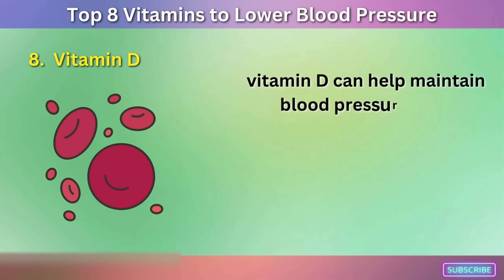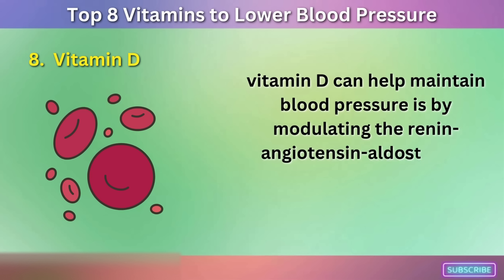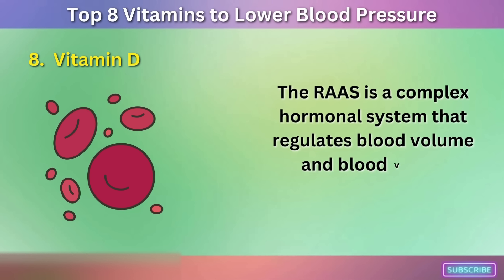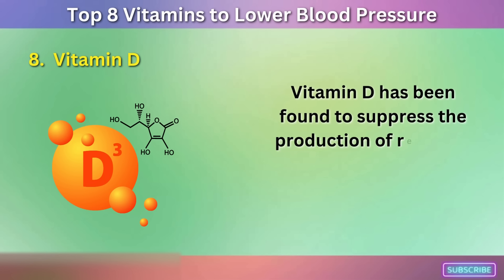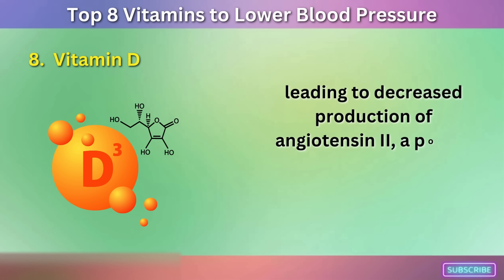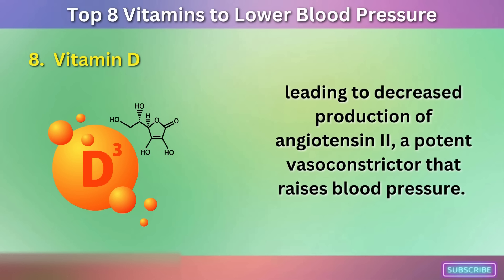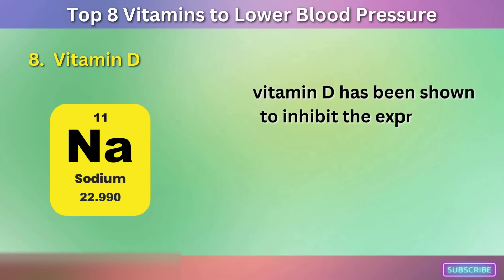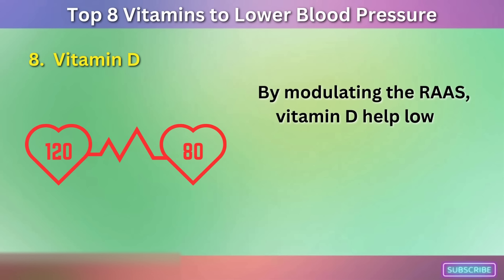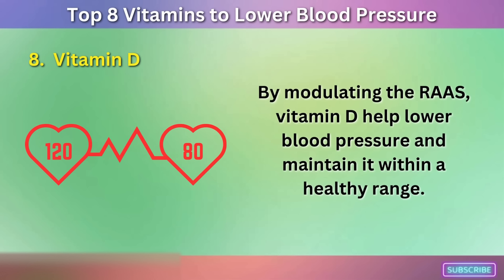One of the ways vitamin D can help maintain blood pressure is by modulating the renin-angiotensin-aldosterone system (RAS), which plays a crucial role in blood pressure regulation. The RAS is a complex hormonal system that regulates blood volume and blood vessel constriction. Vitamin D has been found to suppress the production of renin, an enzyme that initiates the RAS cascade, leading to decreased production of angiotensin 2, a potent vasoconstrictor that raises blood pressure. Additionally, vitamin D has been shown to inhibit the expression of aldosterone, a hormone that promotes sodium retention and increases blood pressure. By modulating the RAS, vitamin D helps lower blood pressure and maintain it within a healthy range.